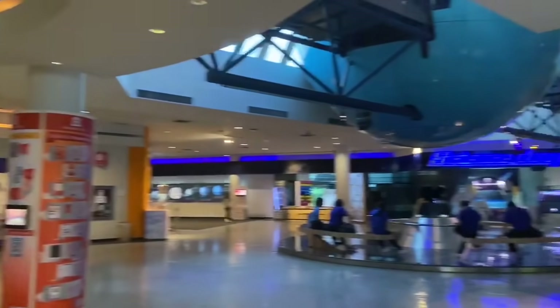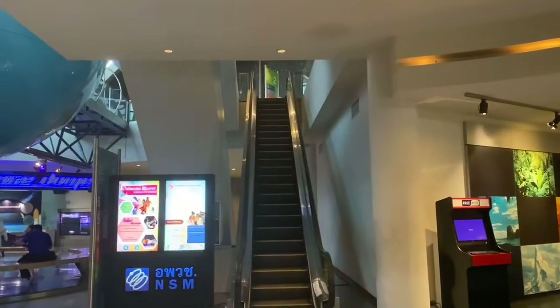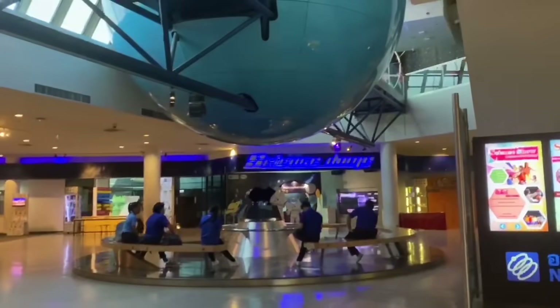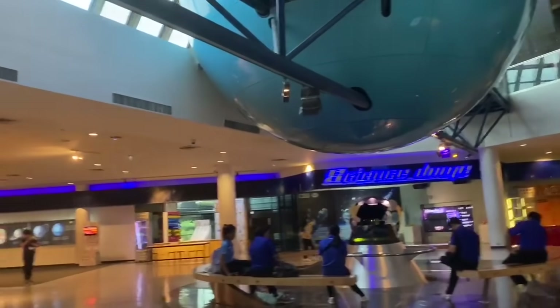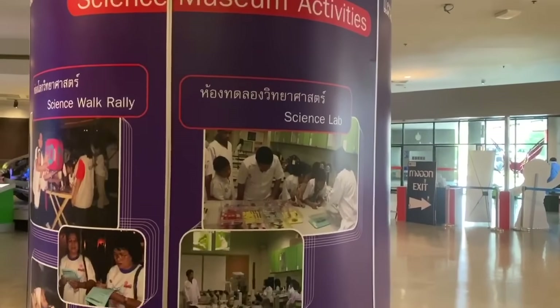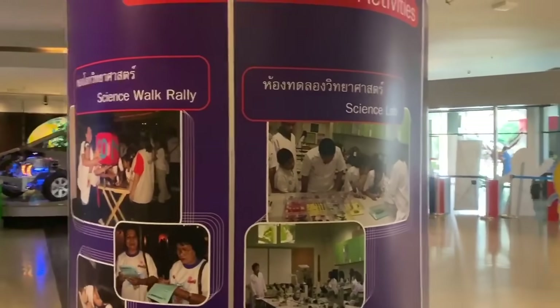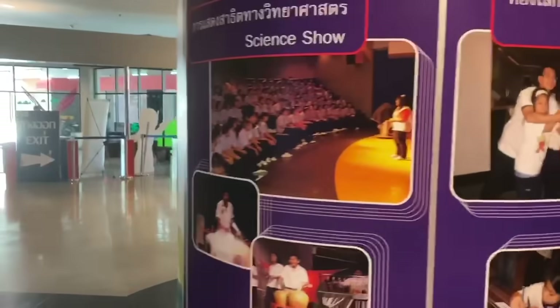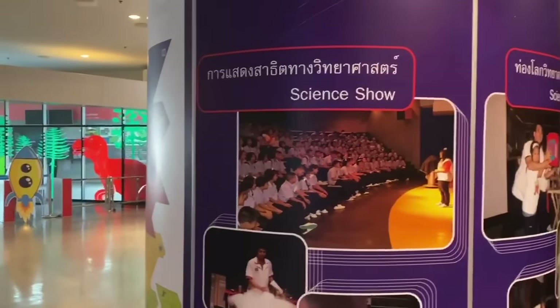This museum features more than 250 hands-on exhibits and models about science and technology and technology in daily life. There are basically six major themes, and you have science labs, a science walk rally, and some science shows on the ground floor.